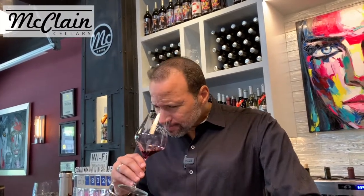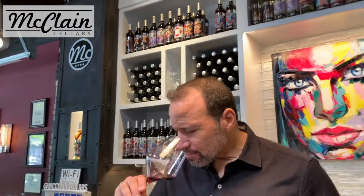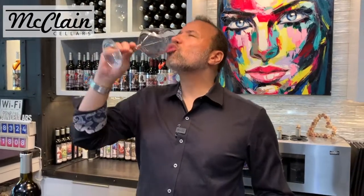Touch of cedar, dark cherries, black currant, and definitely some boysenberry. Very smooth. If that doesn't freak you out, I don't know what will.